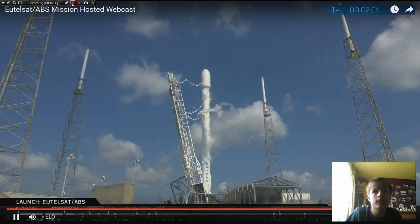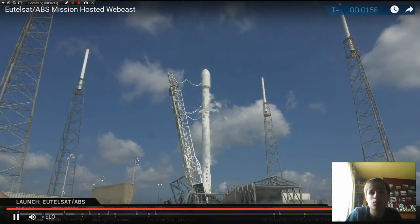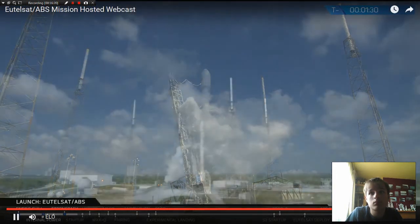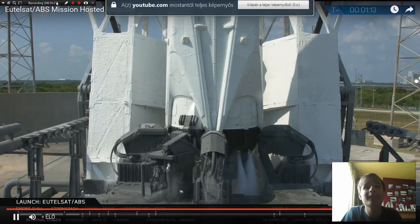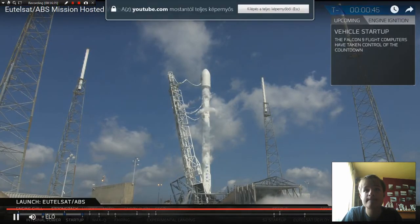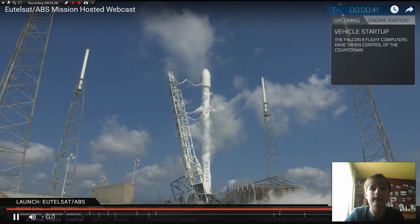Strongback has retracted. T-minus two minutes. Stage two locked, secured for flight. Stage one, stage two — present for flight.